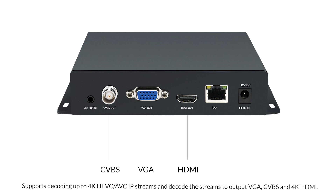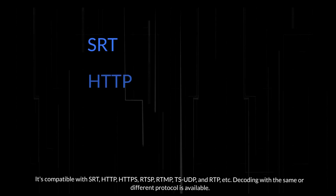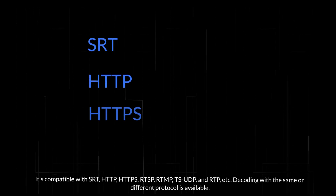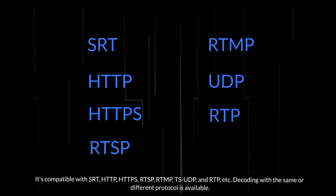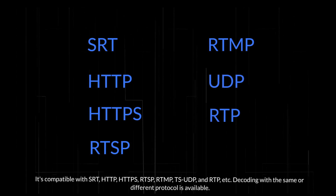Decoded streams can be output via VGA, CVBS, and 4K HDMI. It is compatible with SRT, HTTP, HTTPS, RTSP, RTMP, TS/UDP, and RTP, among others. Decoding with the same or different protocol is available.